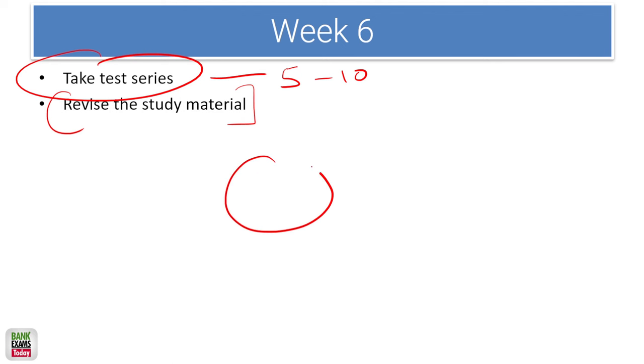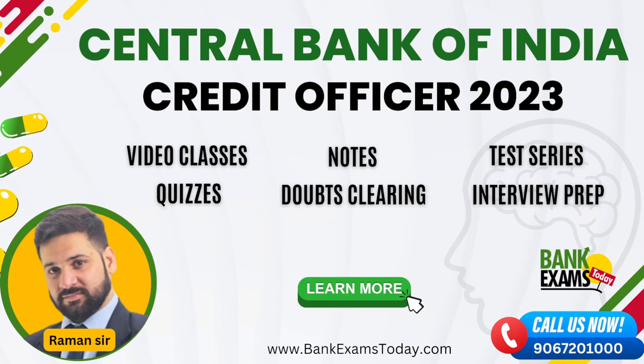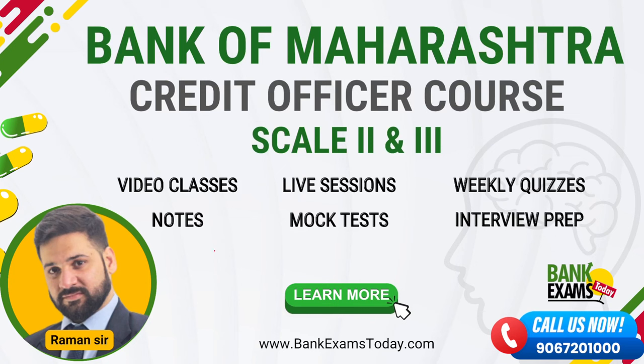The syllabus between different courses may not fully overlap, making it difficult to cover multiple courses. The Central Bank of India Credit Officer course by Team Bank Exam is the most comprehensive course for credit officer exams available online, providing video classes, quizzes, notes, doubt-clearing sessions, test series, and interview preparation in one bundle — link is in the description. The same course content also applies for Bank of Maharashtra Credit Officer.